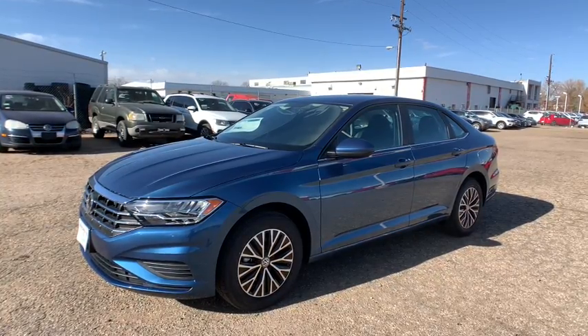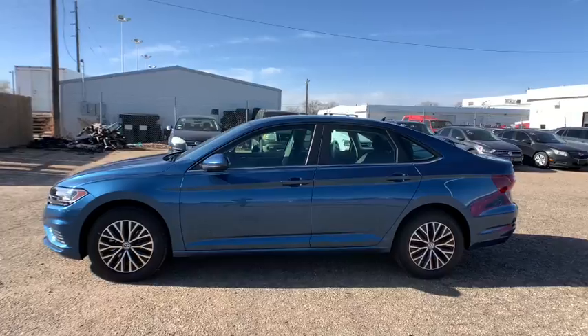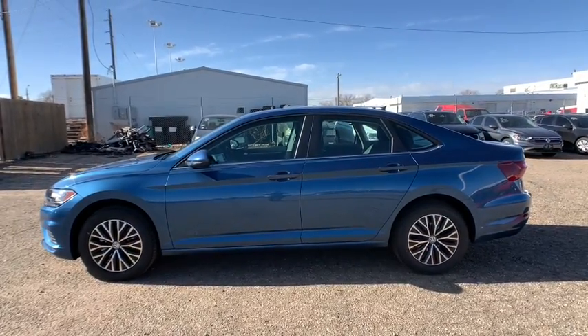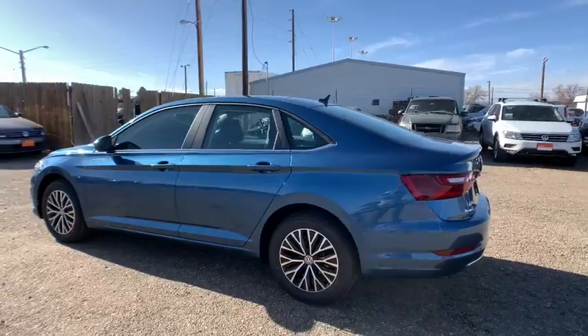Looking for your dream car? It could be the 2021 Volkswagen Jetta. Take a closer look at this Volkswagen Jetta, the compact sedan that's tastefully understated, practical, and fun to drive.